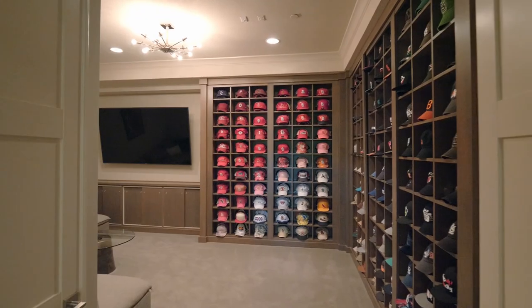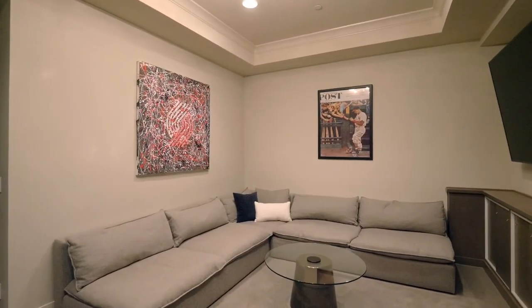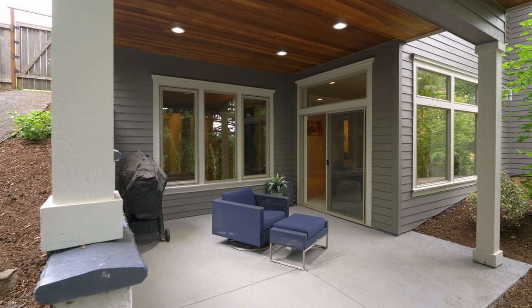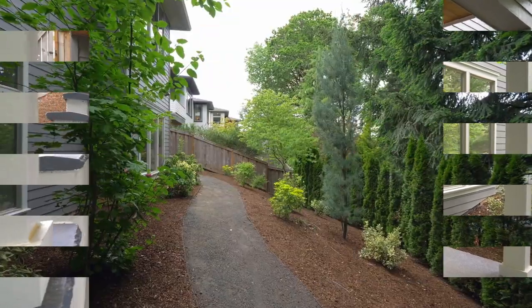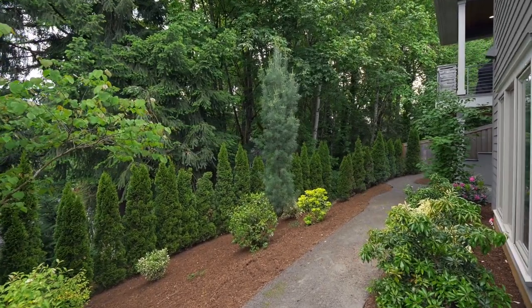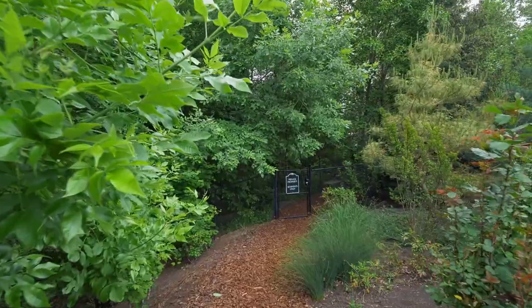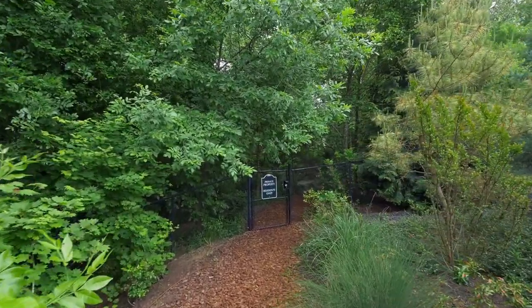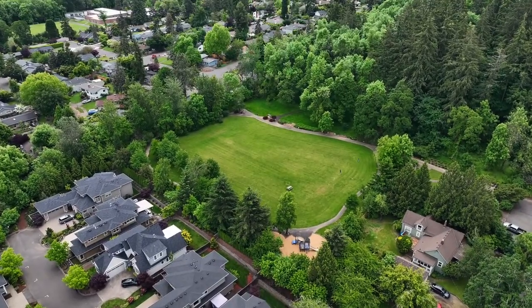The media room with custom built-ins is perfect for your hobby collection or wine storage. The covered patio is ideal for year-round gatherings. A private trail provides access to Free Ponds Park at Hallinan Elementary.